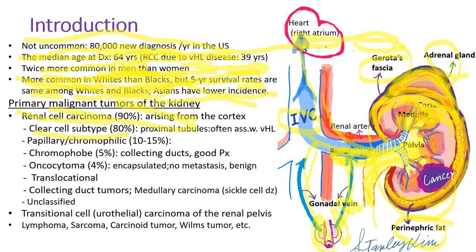There are many subtypes of renal cell carcinoma. Clear cell subtype is most common, accounting for over 80%, arising from proximal tubules, and often associated with von Hippel-Lindau disease, although most clear cell renal cell carcinomas are sporadic rather than genetic. Papillary or chromophilic carcinoma accounts for 10 to 15%, chromophobe for 5%. Oncocytoma is encapsulated with no potential for metastasis, so it's a benign tumor. Other tumors include medullary carcinoma, seen in sickle cell disease, and transitional cell carcinoma, also called urothelial carcinoma, which arises from the renal pelvis — totally different from renal cell carcinoma.